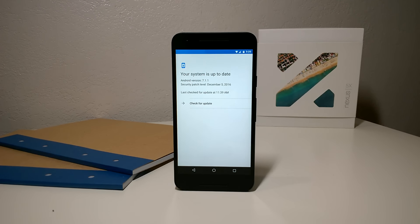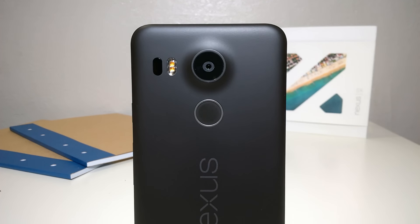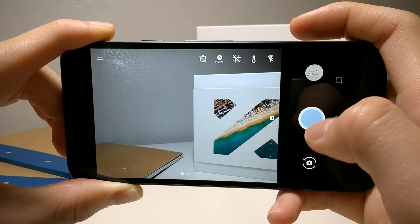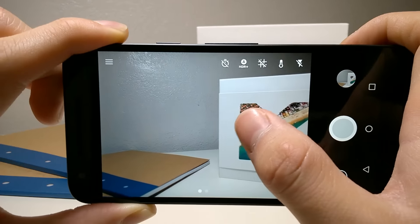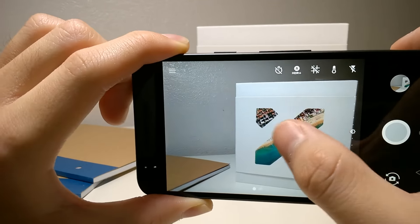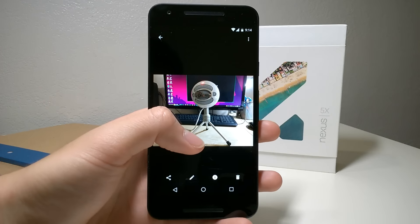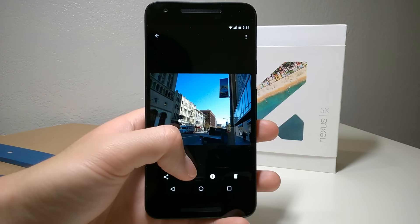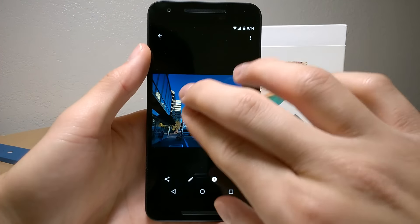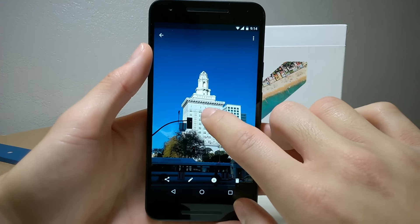My favorite part of this phone is its 12.3 megapixel rear-facing camera with an f2.0 aperture and dual LED flash. This camera does a fantastic job in almost every situation, even in low light. Although there are some missing features like 60fps video recording and other typical phone camera issues like lighting changes, photos and videos are almost always really sharp, vibrant, and just high quality overall. I'd say this camera still competes with 2016's flagships like the Galaxy S7 and the iPhone 7, so you really won't be disappointed.